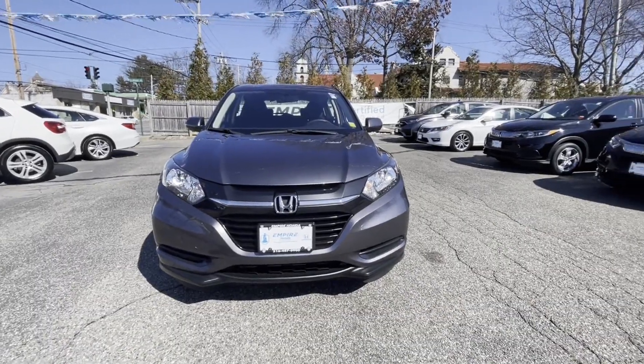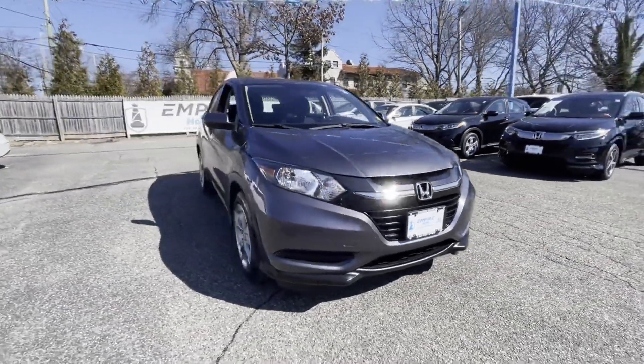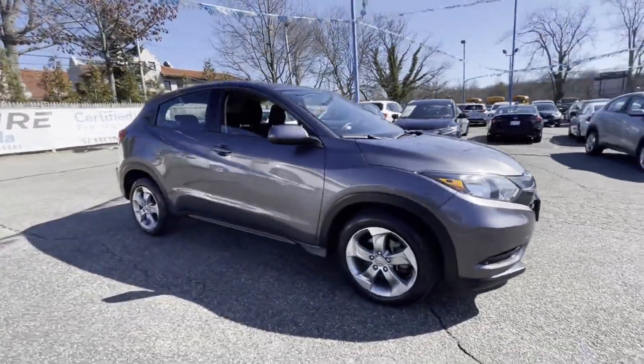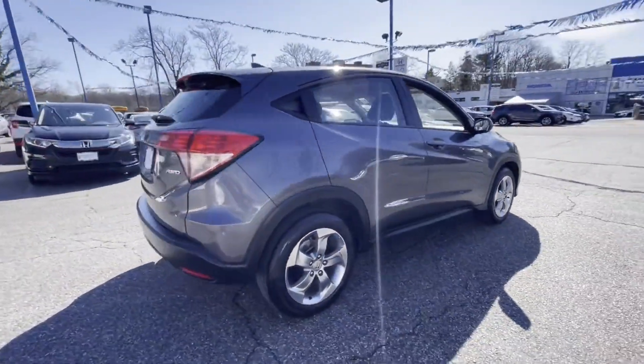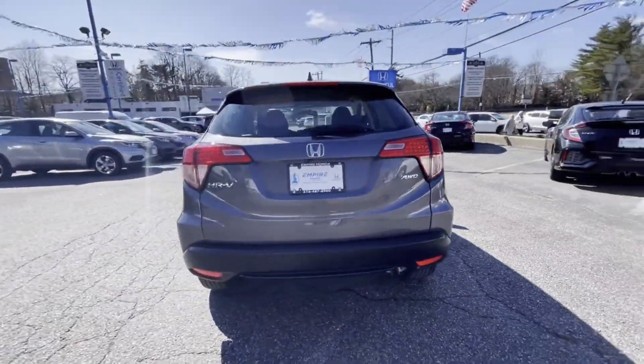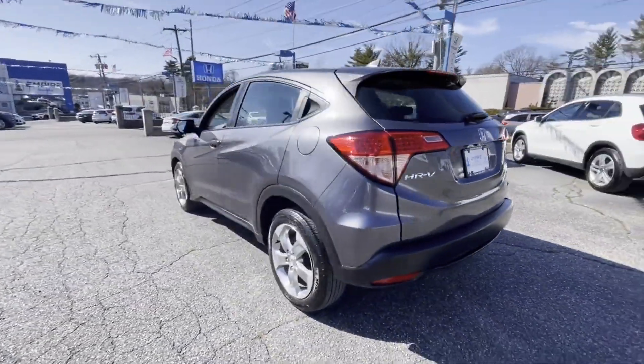2018 Honda HR-V with less than 28,000 miles on the odometer. This SUV offers space as well as power and performance, designed with its driver and passengers in mind, with features like these.